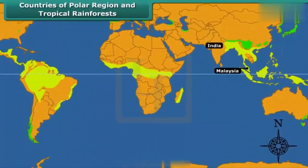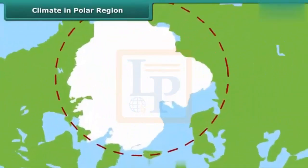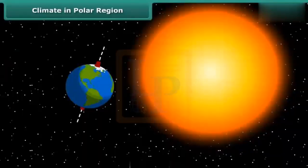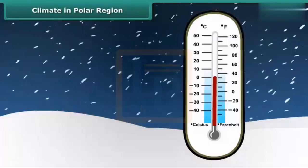Some countries where the tropical rainforests are found are India, Malaysia, Indonesia, Brazil, Republic of Congo, Kenya, Uganda, and Nigeria. The polar regions have an extreme climate. The whole region is covered by snow and is almost cold throughout the year. The sun does not set at the poles for six months, but for the other six months there is no sunrise. The temperature can be as low as minus 40 degrees Celsius during this period.